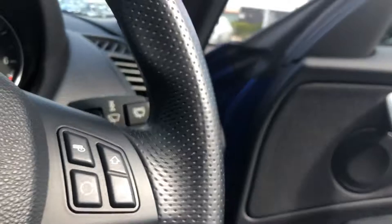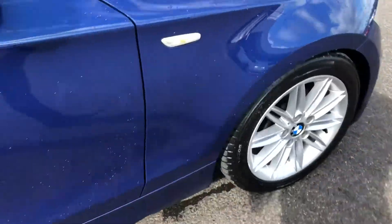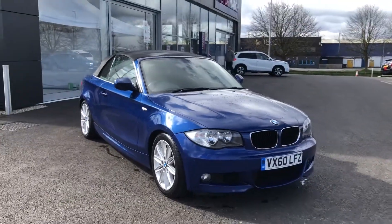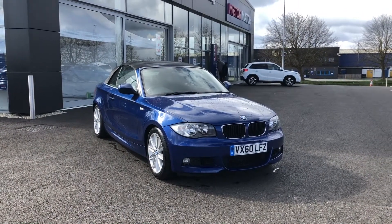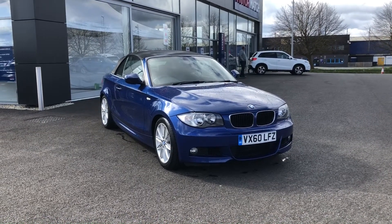If I take you back outside so we can see what it looks like with the roof on — this has been the absolutely gorgeous 2010 BMW 1 Series Convertible in really good condition, here at Motor Match Chester. If you'd like more information, please don't hesitate to call us on 01244 311 404. Thank you so much for watching and hopefully see you very soon. Thanks, goodbye.